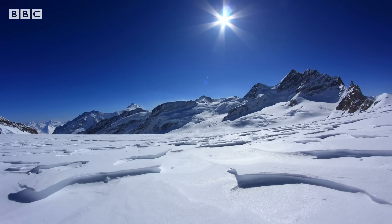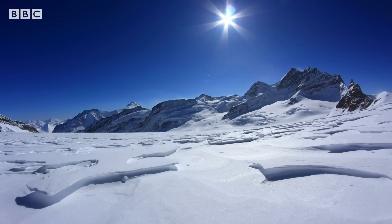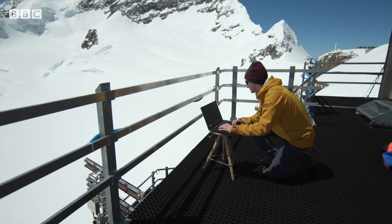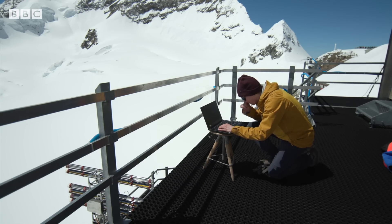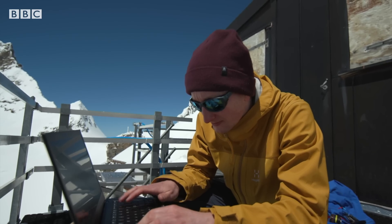Switzerland is home to 1,400 glaciers, of which Alec is the biggest. And it's here that we find groups of scientists developing new techniques to watch the ice and snow and monitor their retreat.